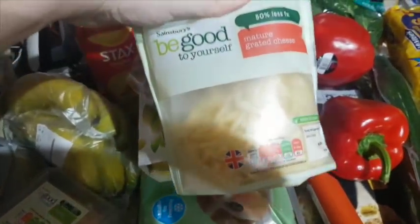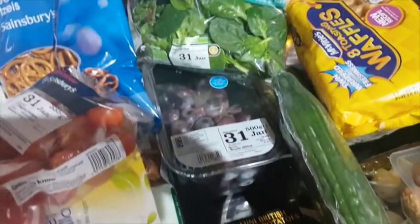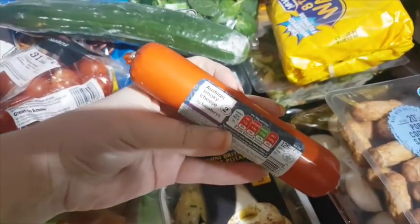Oat Pro velvet vanilla flavour dessert yoghurt, some low-fat grated cheese, two peppers, a bag of spinach, some red seedless grapes, and cucumber.